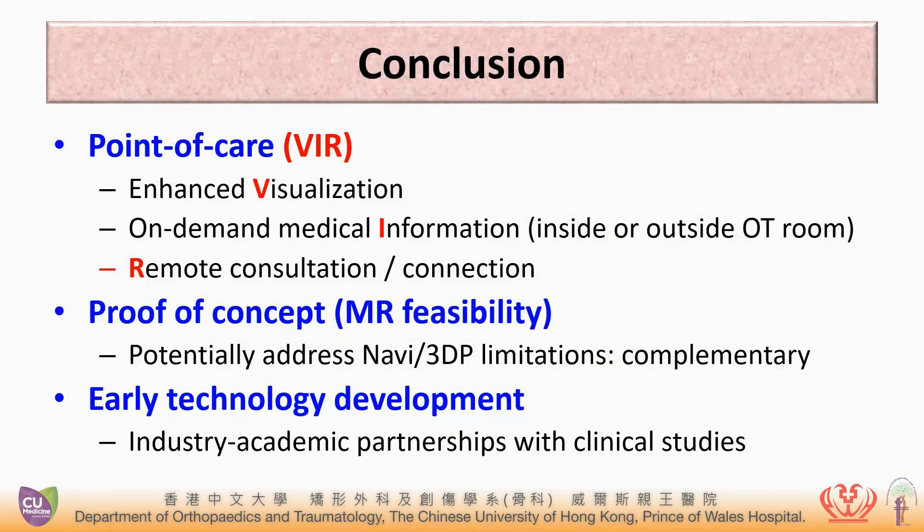In conclusion, mixed reality technology can provide point of care, potentially enhance the surgical management of the patient, and may also potentially address the limitations of current navigation and 3D printing.